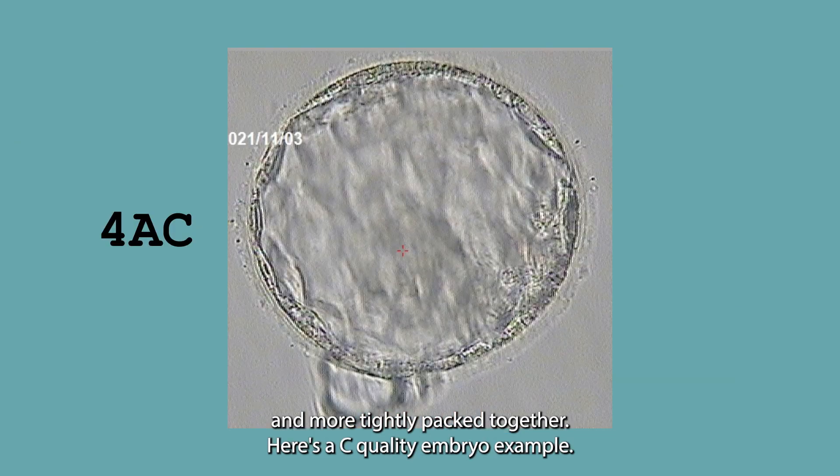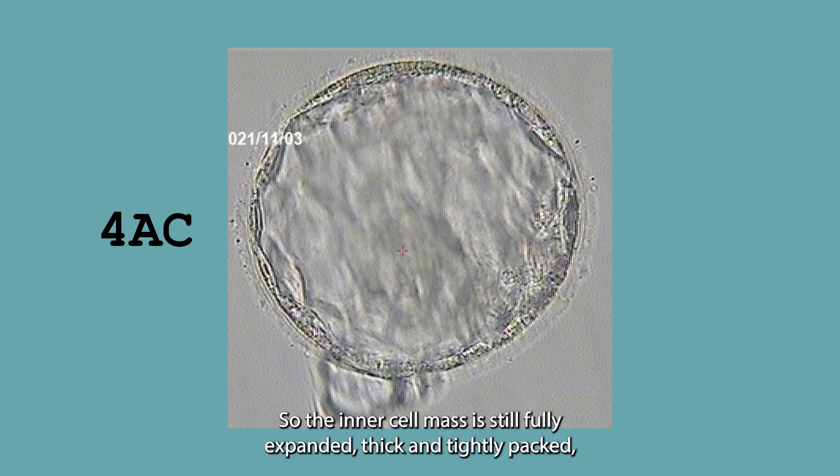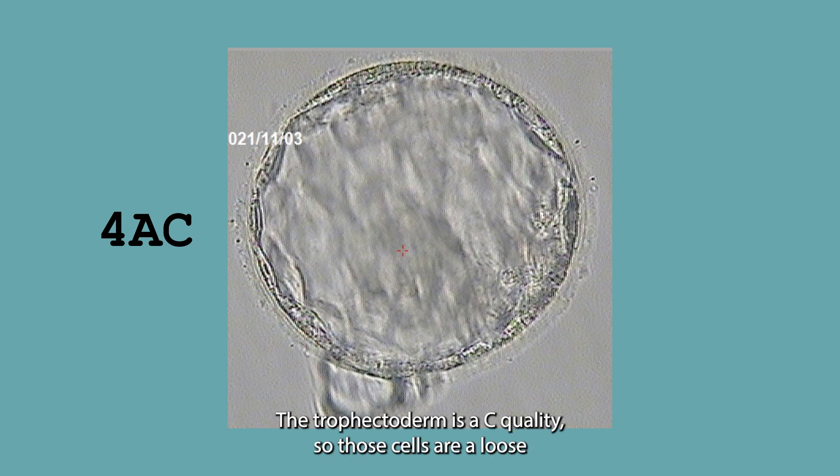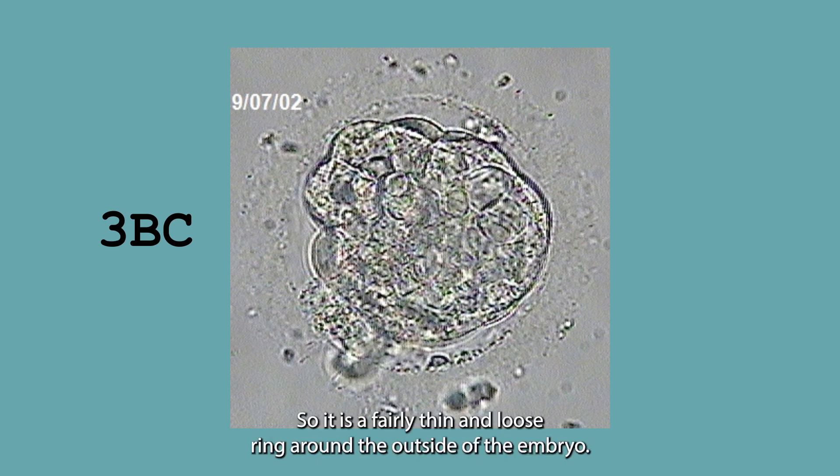Here's a C quality embryo example. It is a 4AC grading, so the inner cell mass is still fully expanded, thick, and tightly packed. The trophectoderm is a C quality, so those cells are a loose ring around the outside and not as tightly packed. Next we have a 3BC quality embryo. It is a stage 3 since it is not fully expanded — it's a little smaller than the other embryos. Its inner cell mass is a B quality, so the cells are still there, just not as full or tightly packed. And the trophectoderm is C quality, so it is a fairly thin and loose ring around the outside of the embryo.